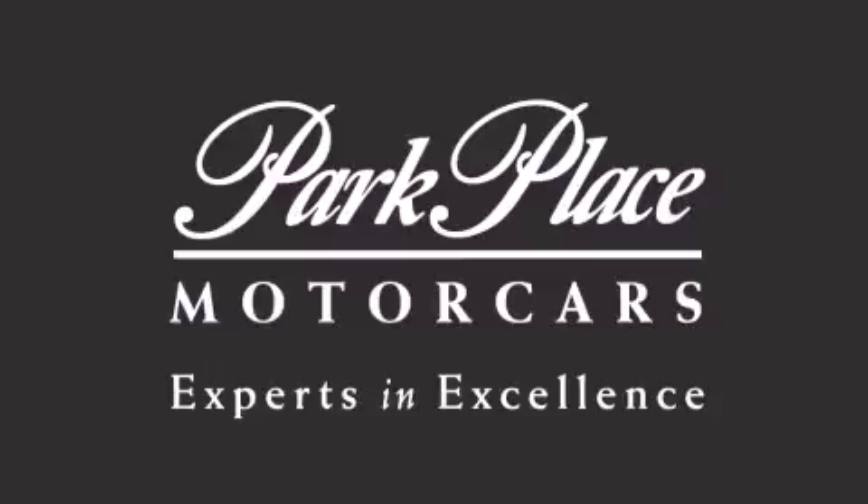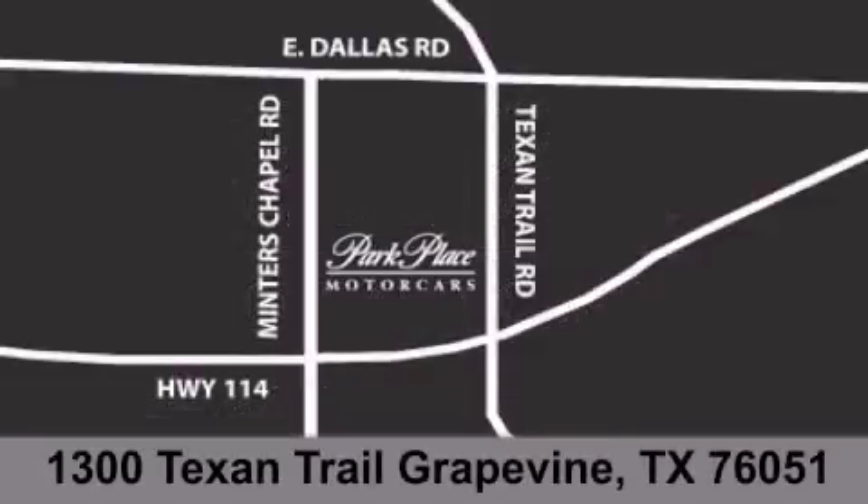If you have any questions, please visit our website, give us a call, or stop by our dealership, located at 1300 Texan Trail in Grapevine.